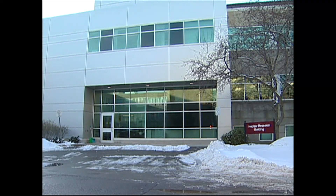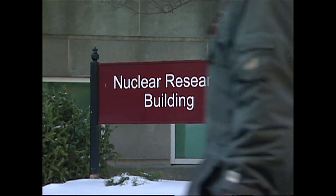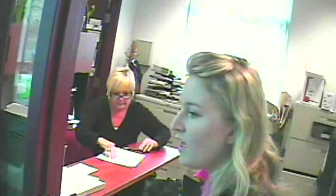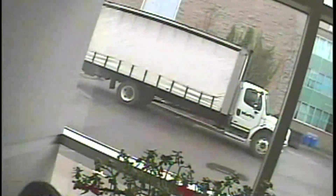But there was an even easier way into this university nuclear reactor, because McMaster, like other research reactors, offers tours to the general public. So two 16x9 producers made arrangements to tour the reactor. One was asked for a driver's license; the other producer said she had no ID and yet was still allowed to take the tour. Again, no metal detectors and no physical checks.